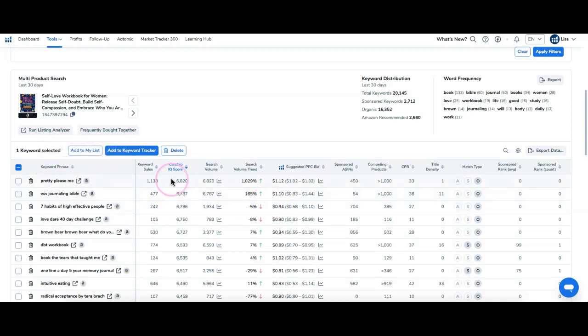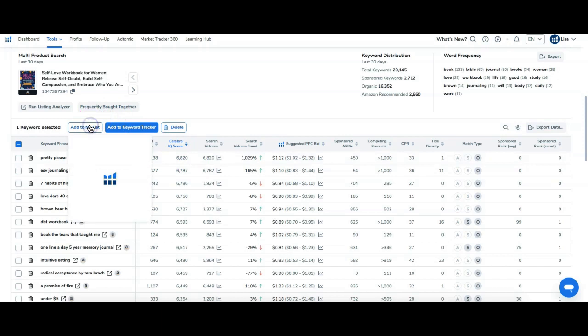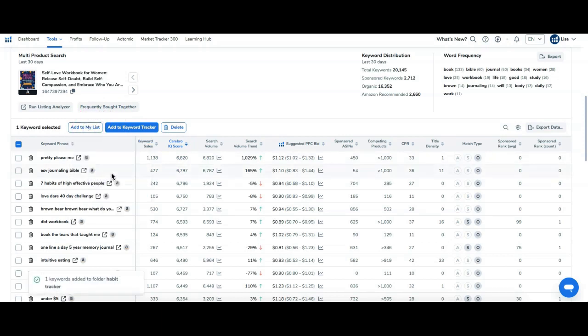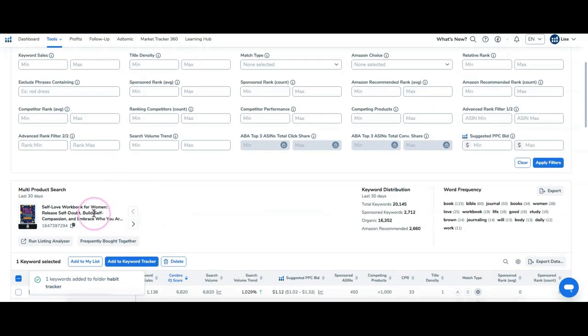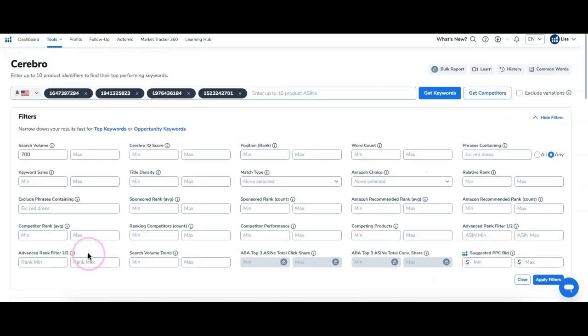That's Cerebro. You can add these keywords to your list, create a new folder, or put them into an existing folder. Then you can keep going with other keywords, keep looking, and keep growing your lists.